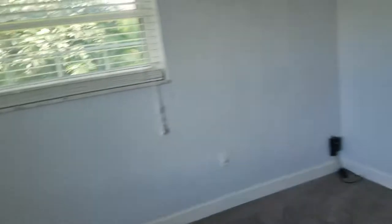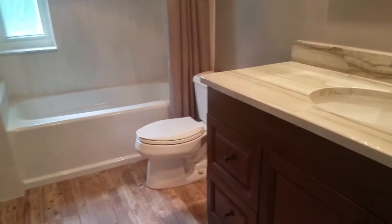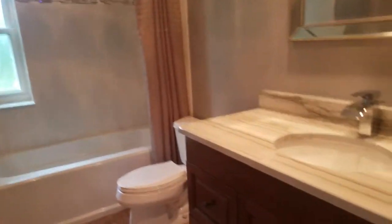Starting here — bedroom number one. This is a decent-sized guest bedroom. I always like when I see new windows; that's my favorite thing. The bathroom is really nicely done — nice tile work and a nice vanity.